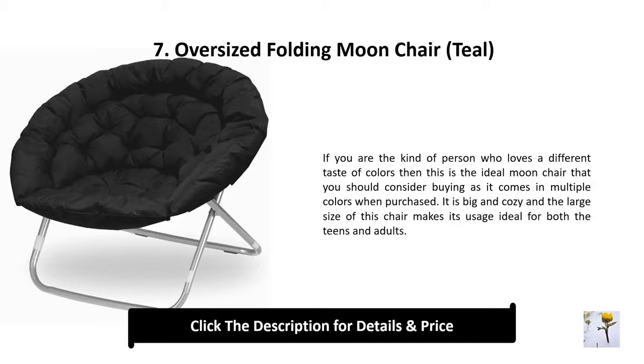Number 7: Oversized folding moon chair, teal. If you are the kind of person who loves a different taste of colors, then this is the ideal moon chair you should consider buying, as it comes in multiple colors. It is big and cozy, and the large size of this chair makes it ideal for both teens and adults.